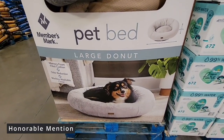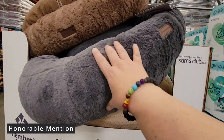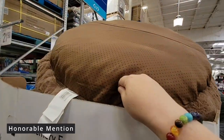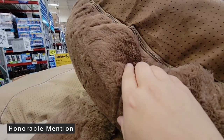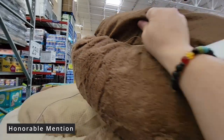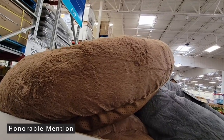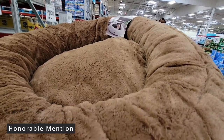Our next honorable mention is the pet bed. As we all love our fur babies, this is the large donut pet bed. They have three different colors: an off-white, gray, and brown. They are a really good size — super soft and a good weight. They're not super light, which is great because some pet beds just get moved around, especially by the pets. It's that donut shape and any fur baby is going to love it.